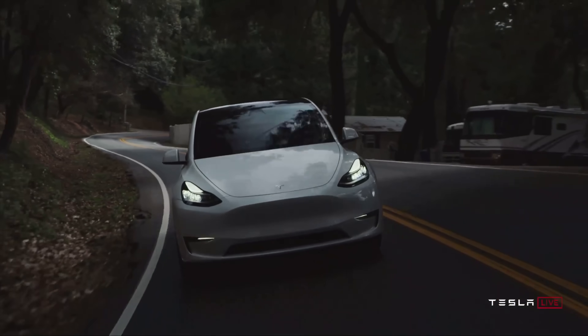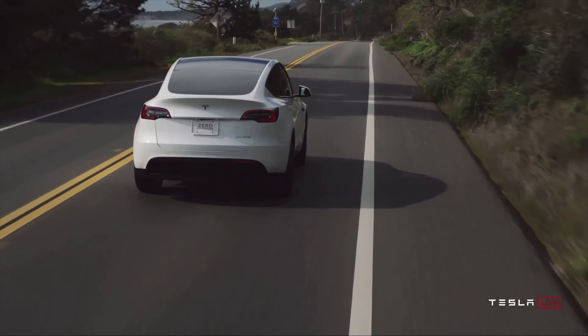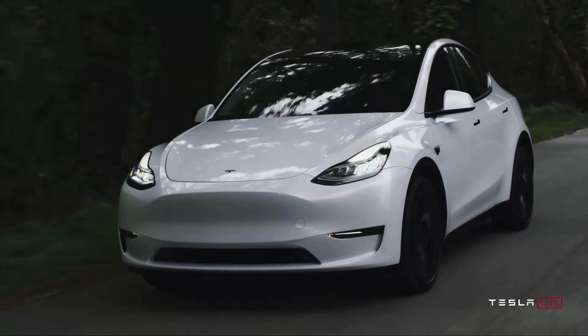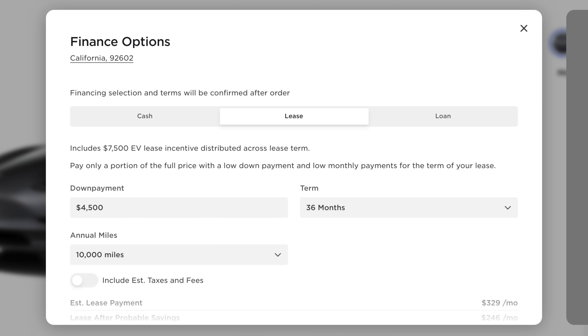I also want to mention one loophole with this that you should be aware of. To my understanding, you can actually still take advantage of the $7,500 federal tax credit if you lease a Model 3 rear-wheel drive or a Model 3 long range, because Tesla basically says on the website that they're spreading that discount over the length of the lease. That means for $4,500 down and 10,000 miles per year, you can get the base Model 3 for about $363 per month, with Tesla including that tax credit over the 36-month term.